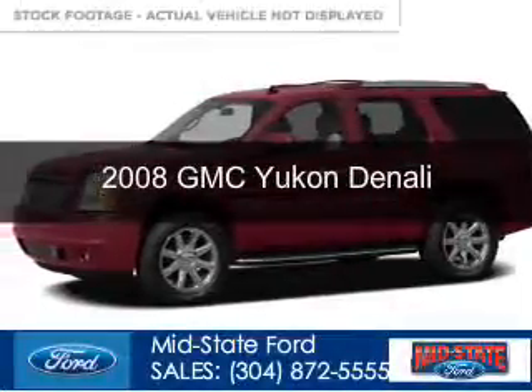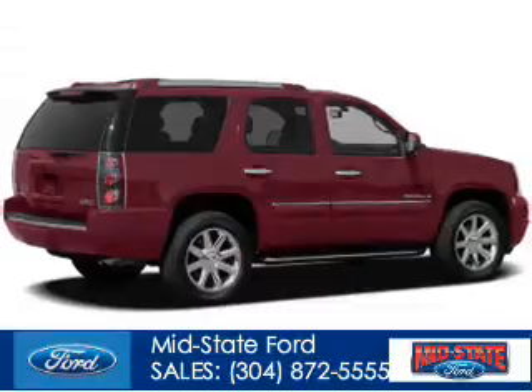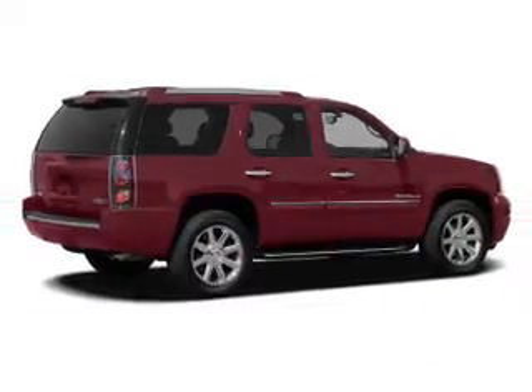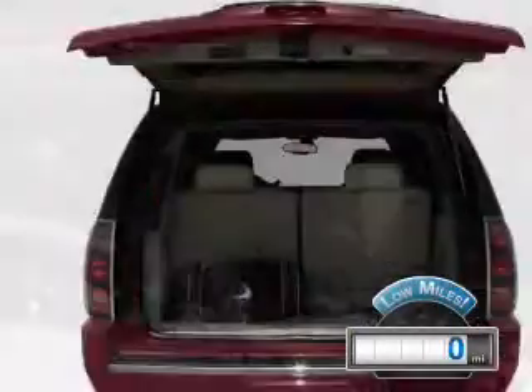This is a used 2008 GMC Yukon, powered by all-wheel drive, a 6.2-liter 8-cylinder engine, and a 6-speed automatic transmission. With fewer than 1,000 miles, this vehicle is like new.